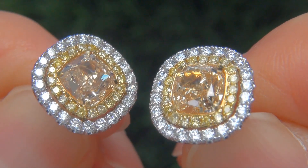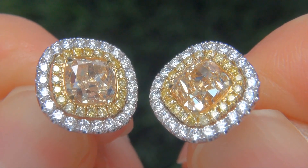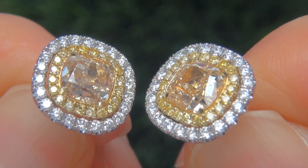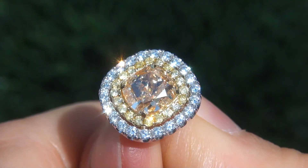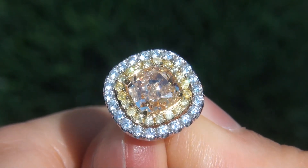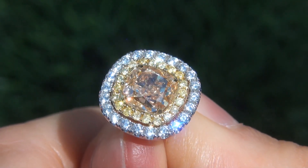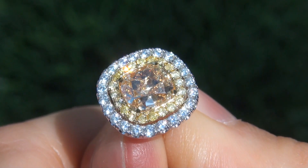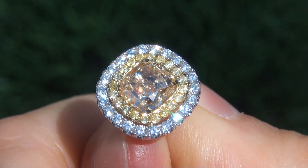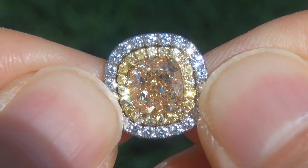At the request of our consigner, the immaculate showroom beauties must be sold immediately. Untreated natural fancy yellow diamonds of this caliber are considered among the rarest of diamonds. Even more rare is to have the near flawless clarity, the big size, and the most sought after exotic fancy color.